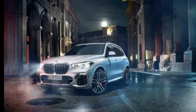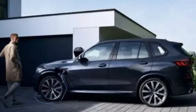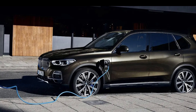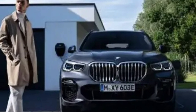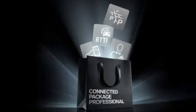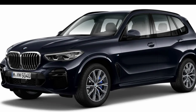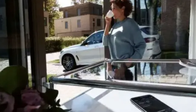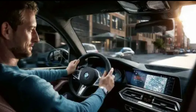2022 BMW X5 xDrive 45e plug-in hybrid review. The redesigned BMW X5 has been out for over a year and now a plug-in hybrid version has finally arrived. This may be worth the wait, considering it will provide more power and achieve a much better EV-only range than its predecessor. The 2022 BMW X5 xDrive 45e is a plug-in hybrid luxury performance SUV that is not only more powerful but likely more fuel efficient as well.